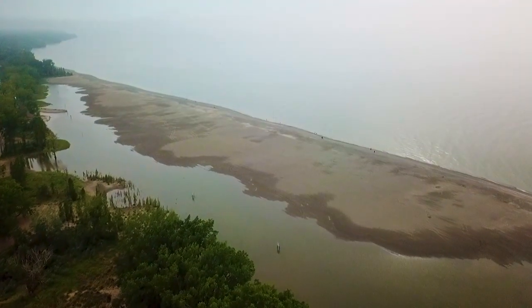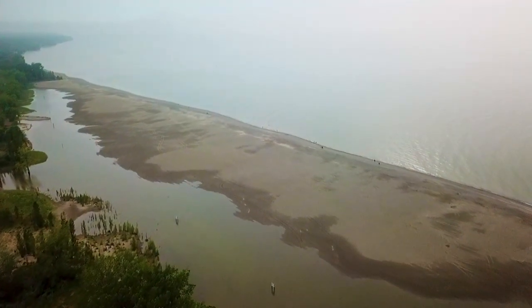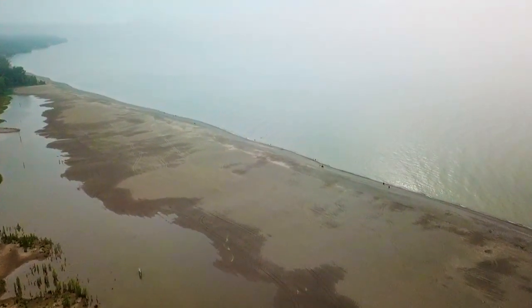I wish I could do like a before and after of this so that you could see the flooding. I know there's some flooding over here when I first walk in. You can see some people down there walking in the water — that's kind of cool.